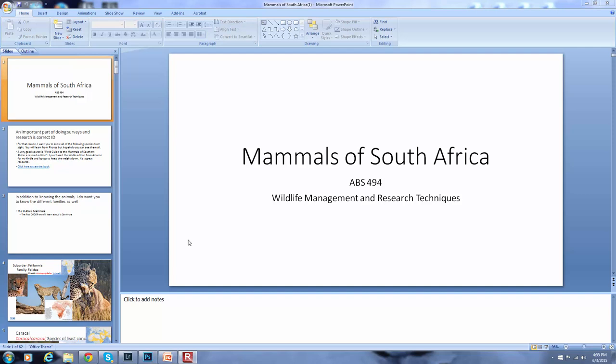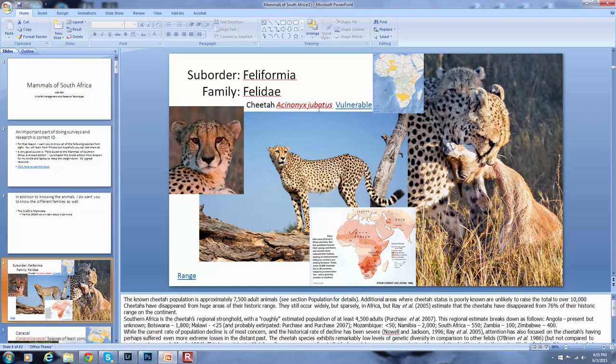You're going to be responsible for the scientific names of the animals whose scientific name is in red. For example, Acinonyx jubatus — this is the cheetah. Any time the scientific name is in red, that's a scientific name I expect you to know. There are about 40, just fewer than 48.